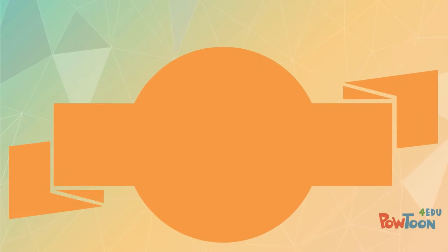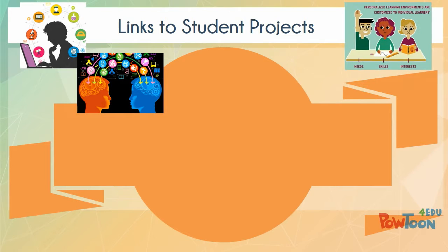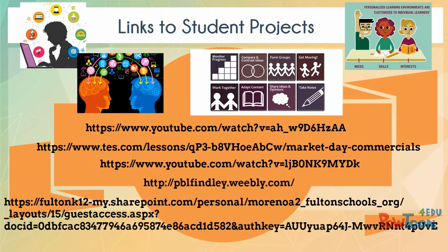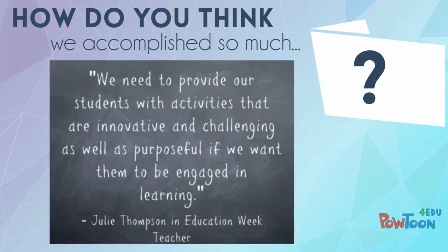Be sure to check out these links to our student projects that were created within the second semester at Finley Oaks. How did KSU ITeach and Finley Oaks accomplish so much? We provided our students with activities that are innovative and challenging, as well as purposeful, and have them engaged in learning.